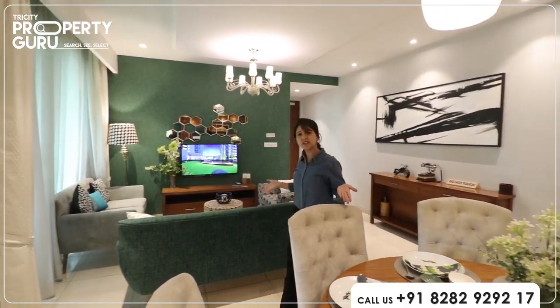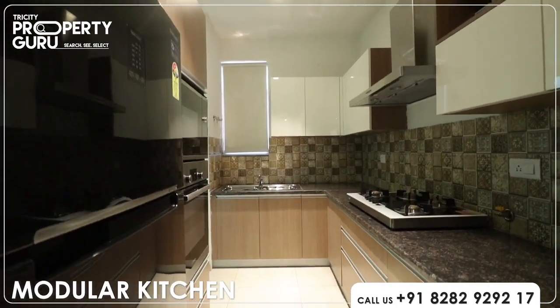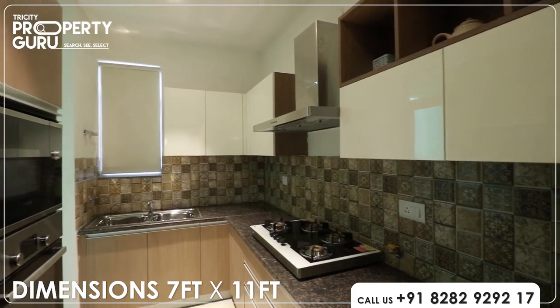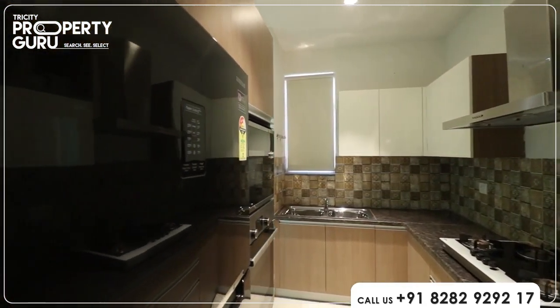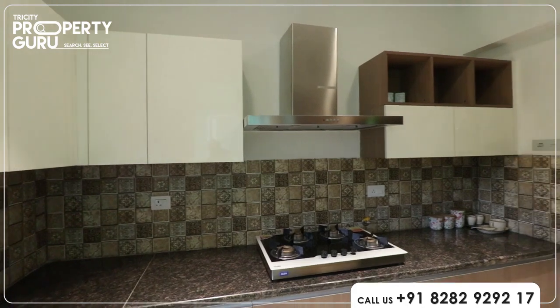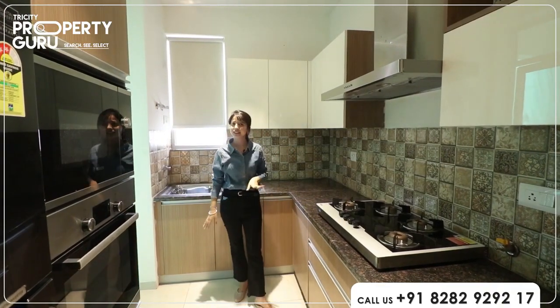This is called lavish life. You can customize it according to your preference. You will have a kitchen from the dining area, which is 7 into 11. You can see that it is spacious. Here you have a double-door fridge and all the appliances. Here you have wooden cupboards and space to display your crockery and utensils.